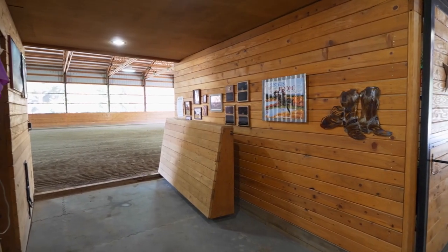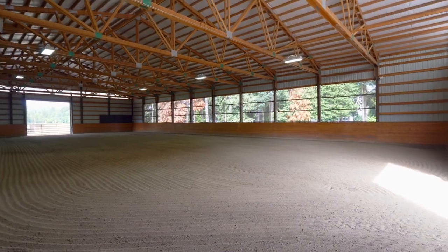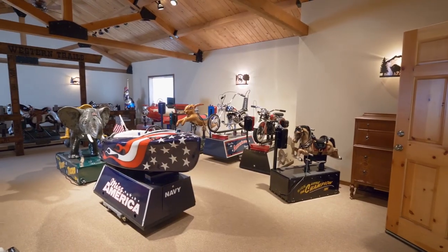The 70-by-120-foot indoor arena boasts wall-mounted mirrors, a sound system, sloped riding wall, and efficient lighting, as well as a finished 24-by-34-foot upstairs recreation room, perfect for any function.